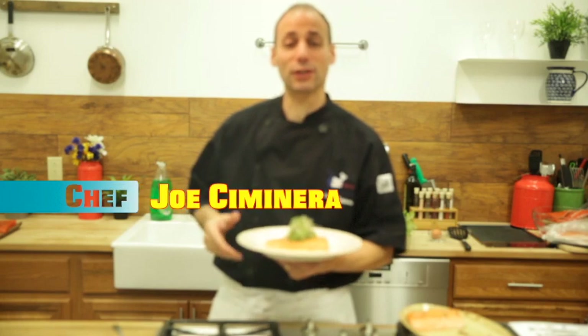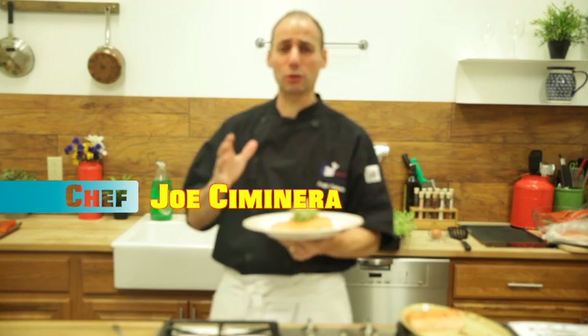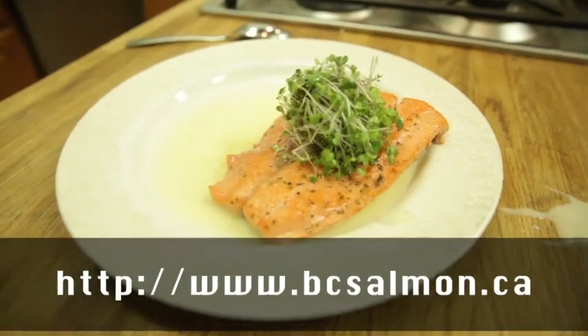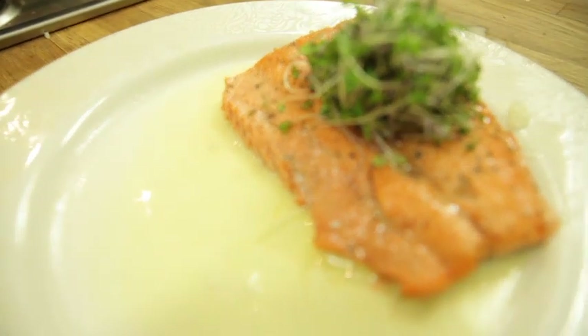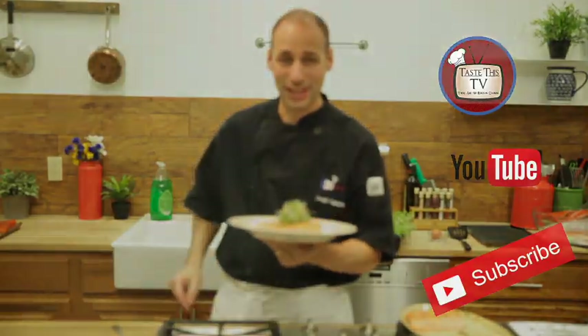Thank you for watching this fun-filled episode of Taste This TV. I'm your host, Chef Joseph Monero. Remember, there are no rules in cooking. We used this incredible salmon from BC Salmon Company in Canada, giving us wild-caught salmon, folks. Remember the word: wild-caught. The flavors really married well. Right now I'm going to go consume this. Don't forget to subscribe to our channel, Taste This.